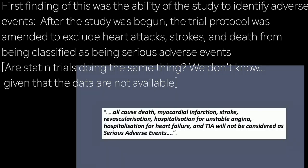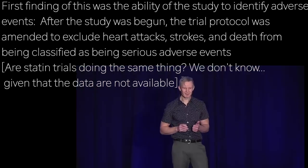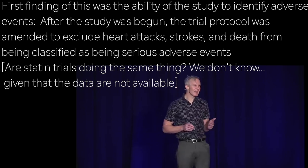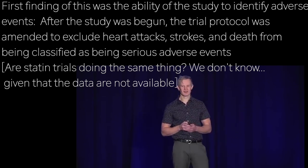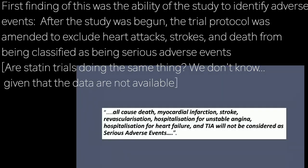The first striking finding relates to the ability of this study to identify adverse events. After recruitment had begun, the trial protocol was amended to exclude heart attacks, strokes, and even death from being classified as serious adverse events. Again, you literally couldn't make this up.